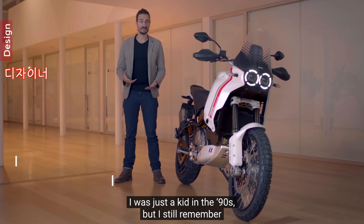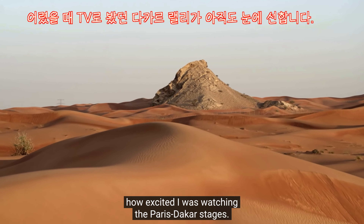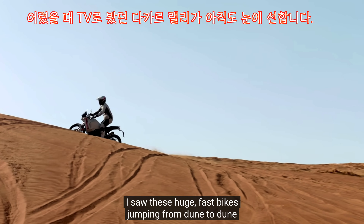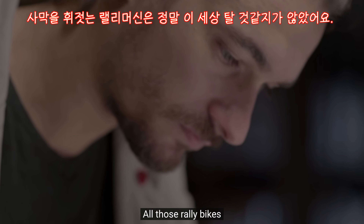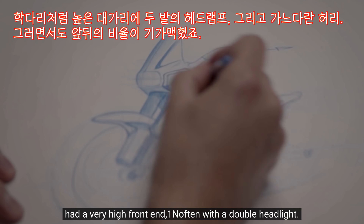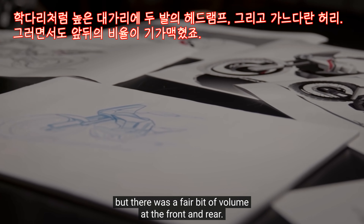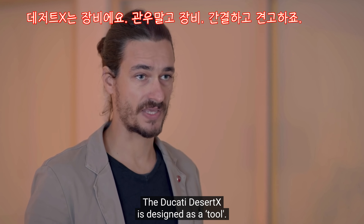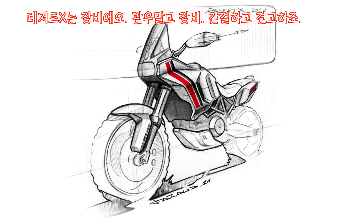Anni '90, ero solo un bambino, ma mi ricordo ancora l'emozione che provavo guardando le tappe della Parigi-Dakar. Vedevo queste veloci motorone saltare da una duna all'altra ed era uno spettacolo quasi surreale. Tutte queste moto da rally avevano in comune uno sguardo molto alto, e spesso con un doppio faro. Il volume centrale era snello, mentre c'era un bel volume sia davanti che dietro. La Ducati Desert X è pensata come un attrezzo: è essenziale e robusta.